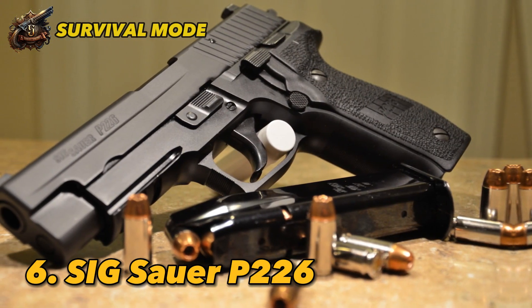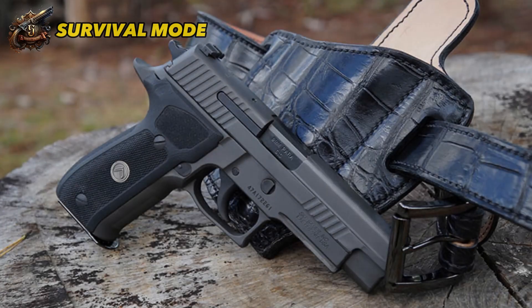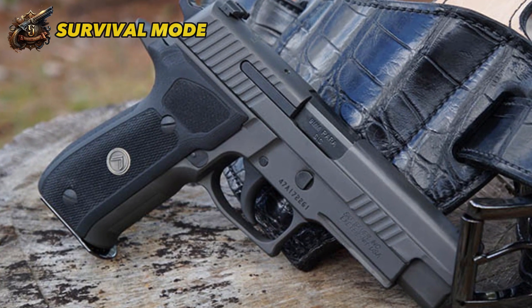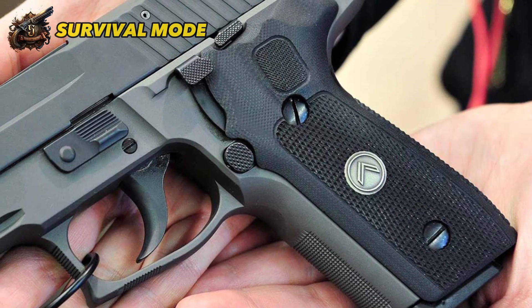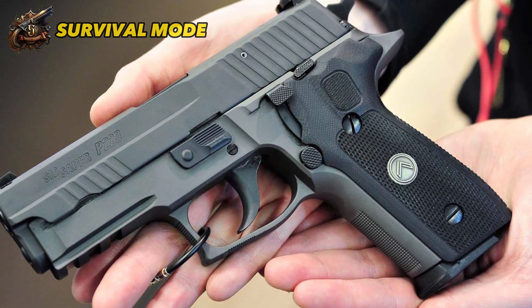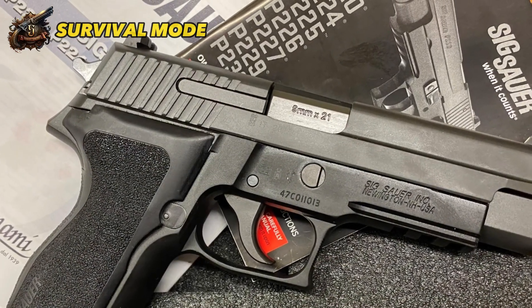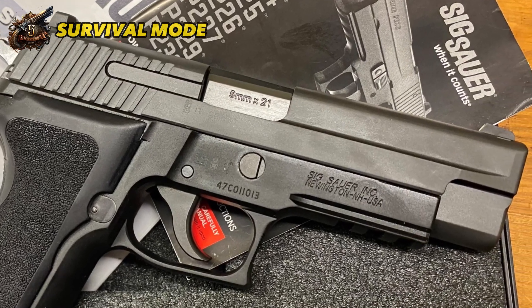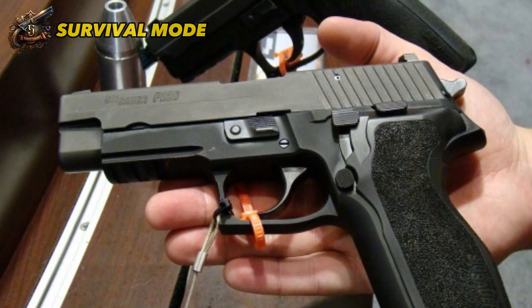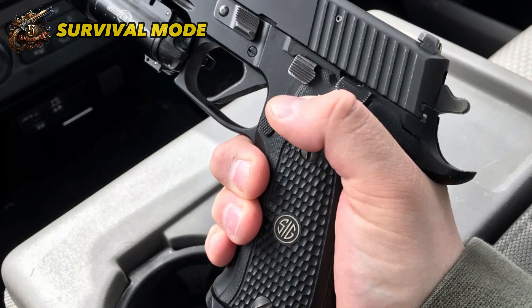Number 6: SIG Sauer P226. The SIG P226 is a versatile and reliable pistol with a proven military track record. Having served as the Navy SEAL pistol for a long time, it's considered one of the most durable and reliable handguns ever made. One of its standout features is its aluminum frame, which adds weight and enhances the overall shooting experience. The gun also boasts several safety features, including a decocker, spring lock, ammo lock, and bullet safety system that help reduce the risk of accidents. The P226's double-action design results in an excellent trigger pull, and there are multiple versions available, making it highly customizable with a range of accessories and parts.